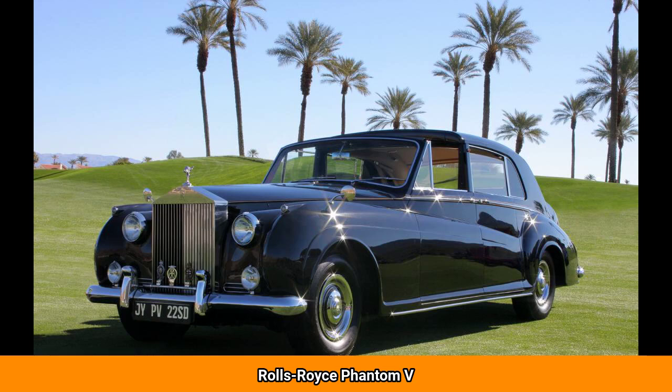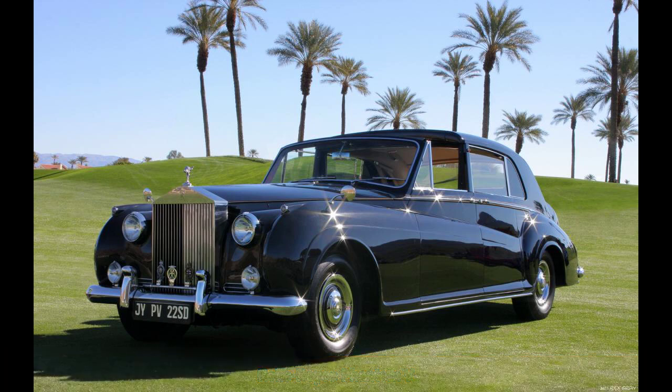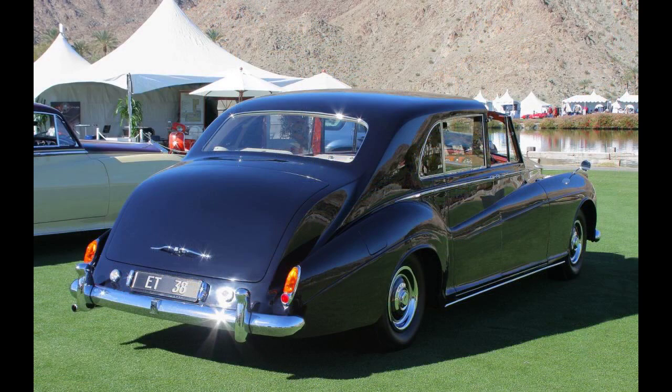The Rolls-Royce Phantom 5 is a large four-door limousine produced by Rolls-Royce Limited from 1959 to 1968. Based on the Silver Cloud II, it shares a V8 engine and General Motors Hydra-Matic automatic gearbox with that model. Rolls-Royce assembled the car's chassis and drivetrains with bodies made to standard designs by coachbuilders Park Ward and James Young, former vendors absorbed by Rolls-Royce.